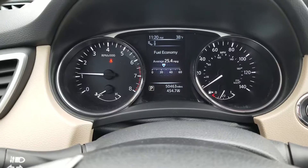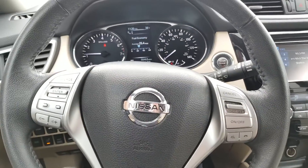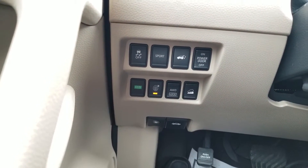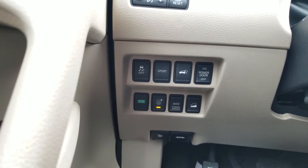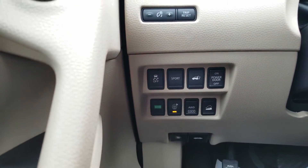Let's go ahead and get inside. There's your mileage — 50,463. Here are your controls on the steering wheel, and all your controls on the left: eco, all-wheel drive, power door off, deck lid release, sport, and traction control.